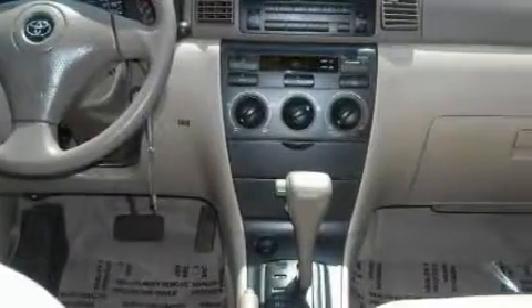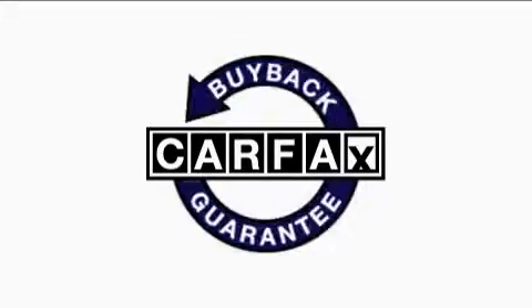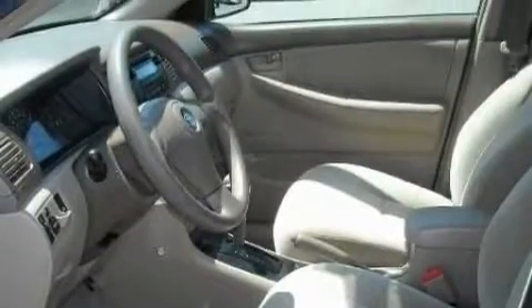This Toyota's list of numerous features includes an adjustable steering wheel, cloth seat upholstery, a CD player, power child safety door locks, and an emergency trunk release. This vehicle has fewer than 62,000 miles on the odometer, has had only one owner, and it qualifies for the Carfax buyback guarantee. Please call today to reserve this vehicle for a test drive.